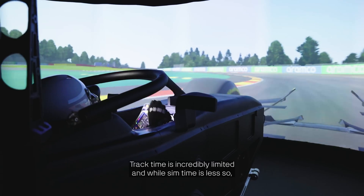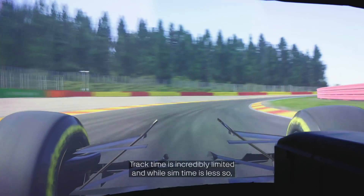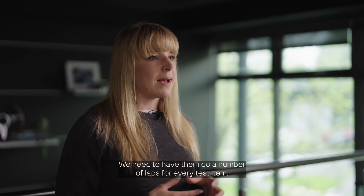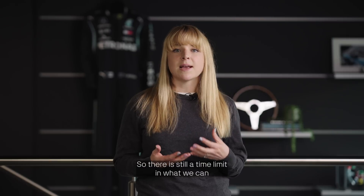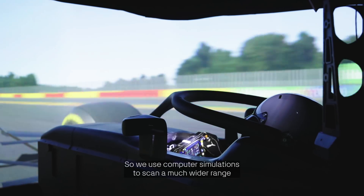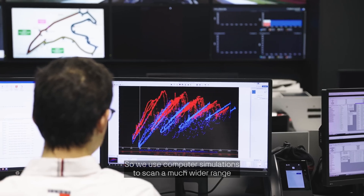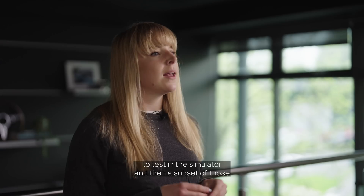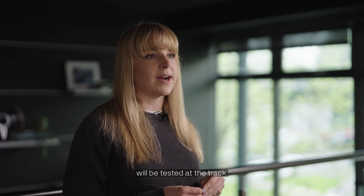When asked how important the simulator is, the answer will usually be: very important. These days simulators have become very valuable to us. Track time is incredibly limited, and while sim time is less so, we still need to get drivers in and have them do a number of laps for every test item, so there is still a time limit on what we can achieve in the simulator. We use computer simulations to scan a much wider range of options, pick the most interesting ones to test in the simulator, and then a subset of those will be tested at the track.